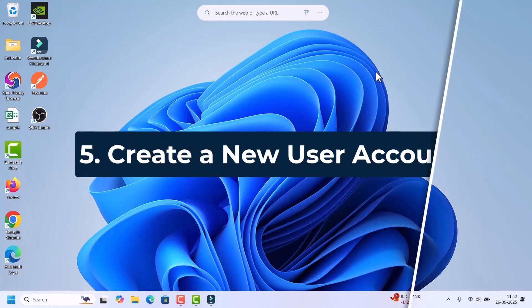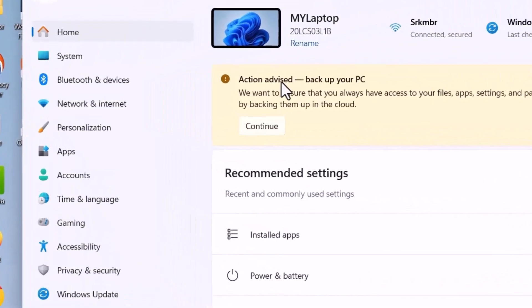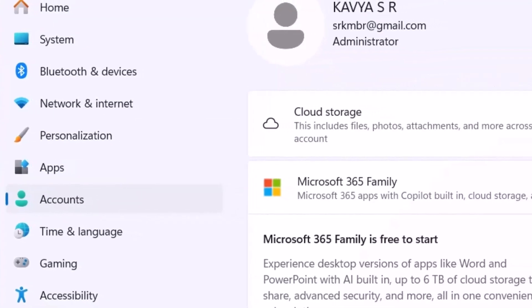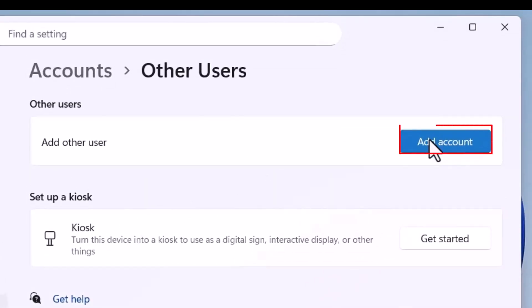If all of the above fixes don't work, we can try creating a new user account, because sometimes a corrupted profile causes Start Menu issues. To create a new user account, go to Start, open Settings, and on the right side go to Accounts. In Accounts, look for the Other Users option and click on it, then click Add Account.